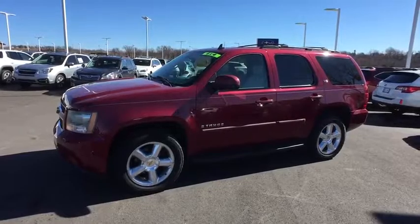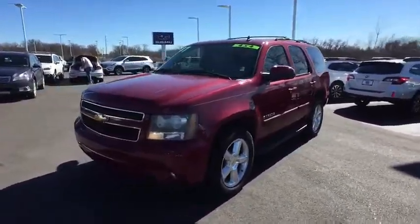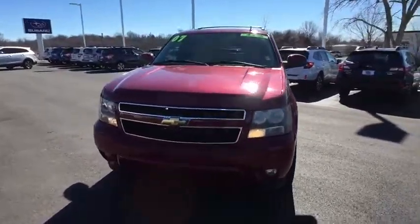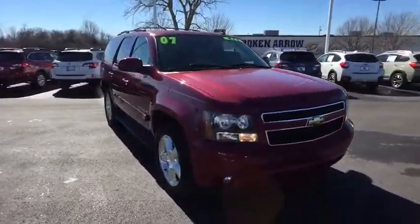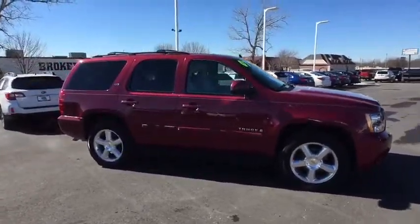A 2007 Chevrolet Tahoe. Tahoe has been the best-selling sports utility vehicle, accounting annually for more than 25% of all full-size SUV registrations in the United States. Here are some of this vehicle's great options.